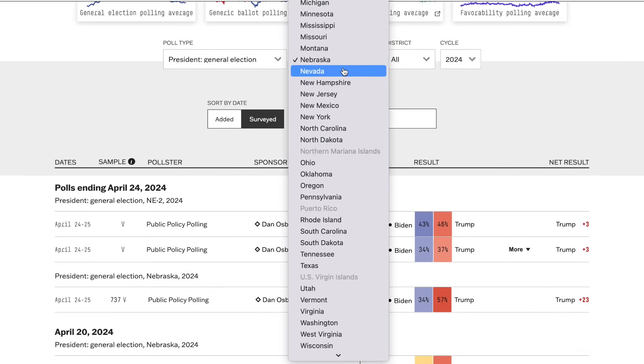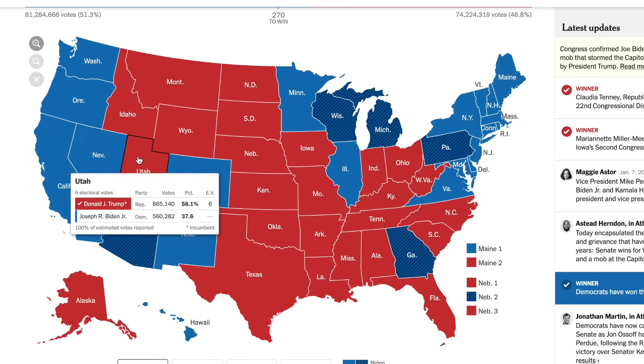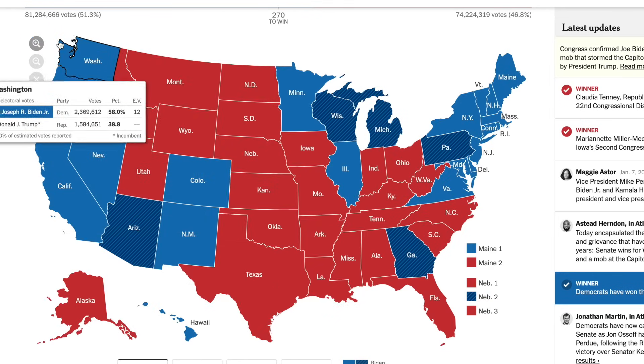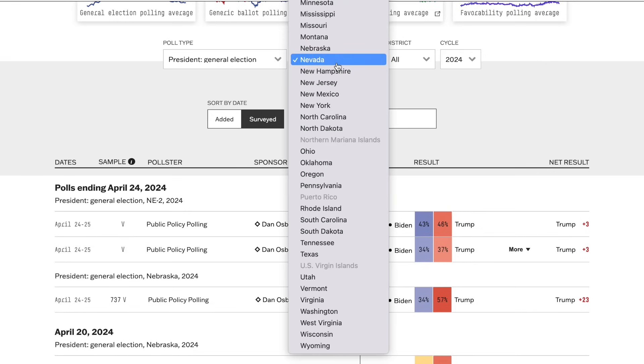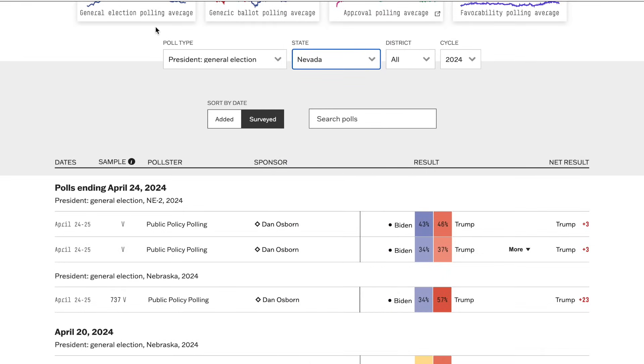Going to Nevada — back-to-back competitive races again. This was a race Clinton was able to win in 2016 and is pretty much the most dangerous state for Biden of the Clinton states. Right now Donald Trump holds quite a substantial lead — a high single-digit victory lead in Nevada.